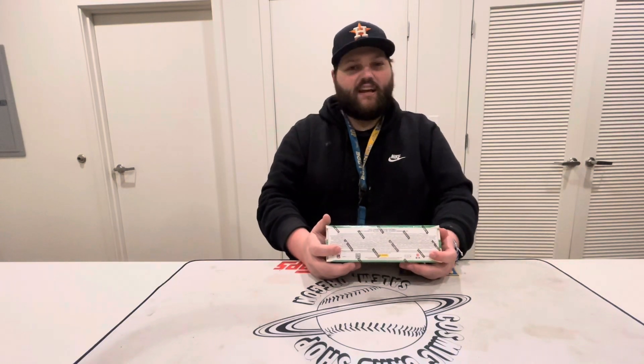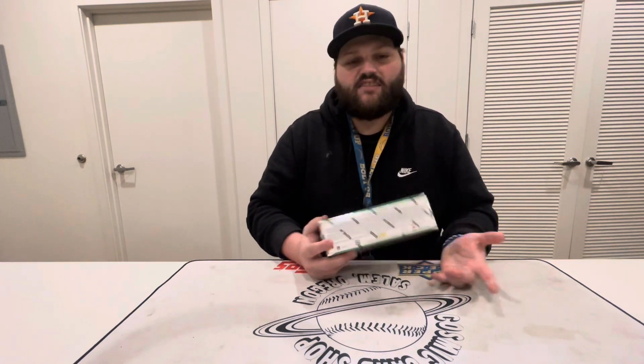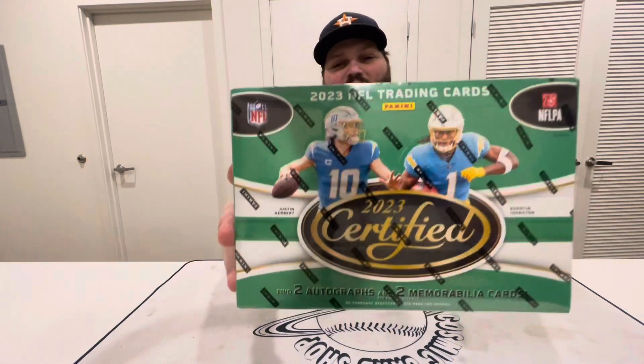Yo, what's going on guys, I'm back with another opening. Before we get started I just want to say Merry Christmas to everyone. I hope you guys are enjoying your day with friends, family, kids opening presents, and all that cool stuff, and watching a little bit of football today. But today we are opening Certified Round Two.